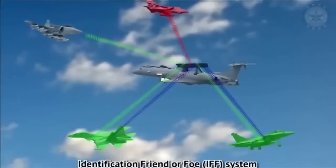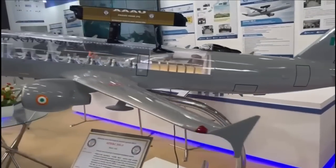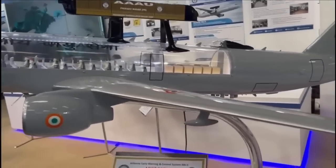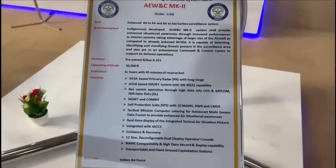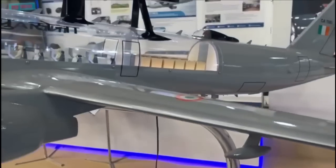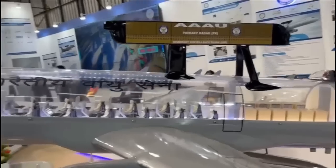In order to enhance the aerial surveillance and combat capability of the air force, the Cabinet Committee on Security in September 2021 approved the project to build six airborne early warning systems at a cost of 10,990 crore. This project was called Netra Mark 2 and will be developed on pre-owned Airbus A321 aircraft from Air India, which is a bigger and much more powerful platform than the Embraer 145.